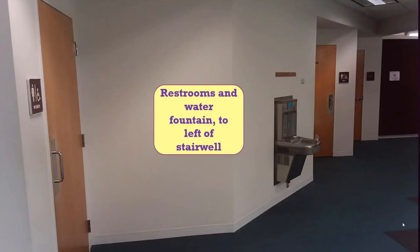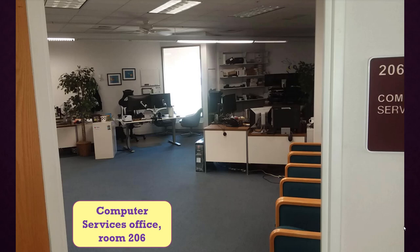Just past the Registrar's area, coming in from the front door on your left, are the main restrooms and the building's only drinking fountain. Just beyond the restrooms is the Computer Services Office, Room 206. Please see the computer personnel if you have problems with Wi-Fi or your campus network password.